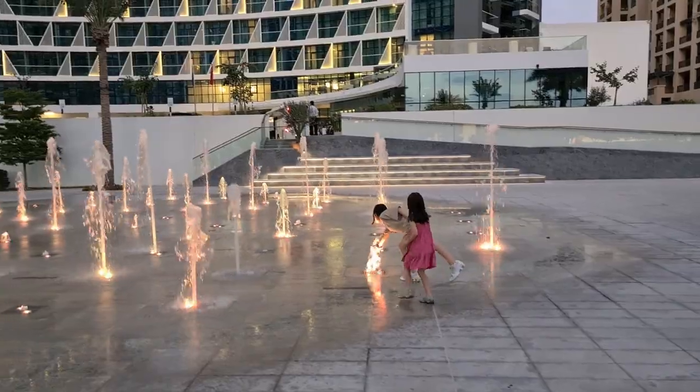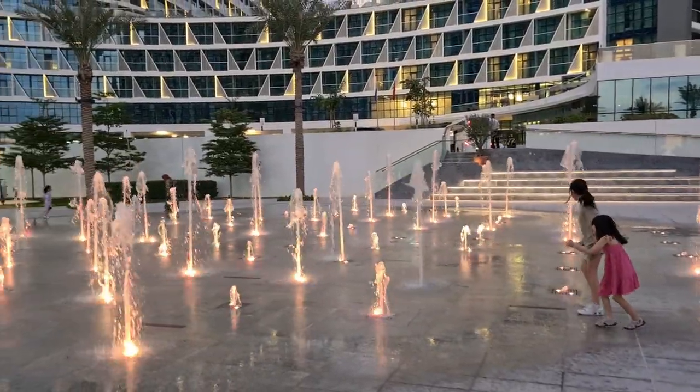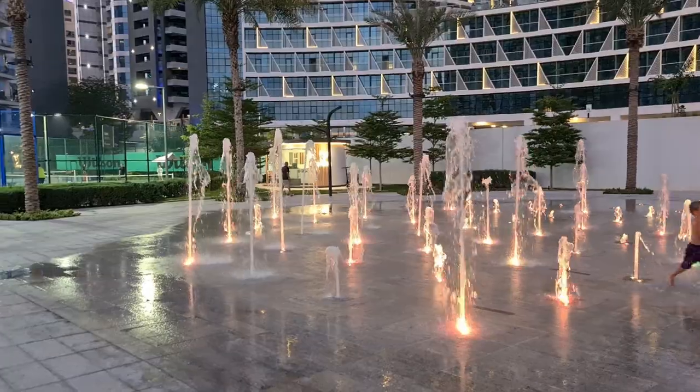Go girls, run through the water! There's a guy running through the water too.